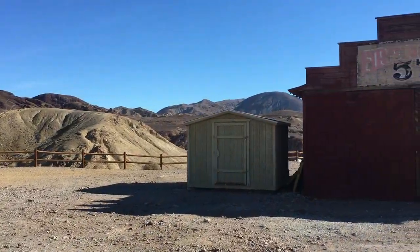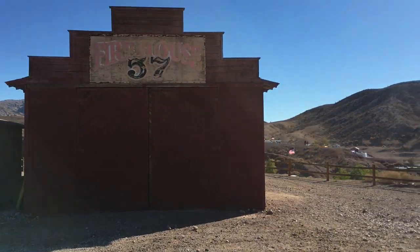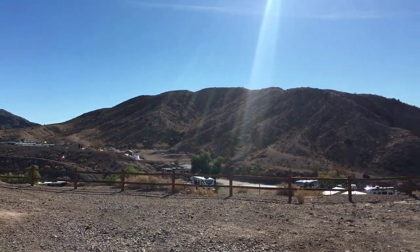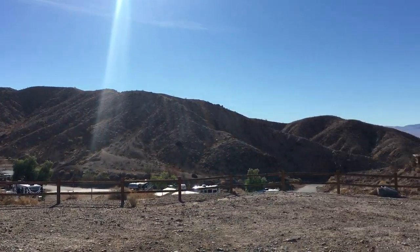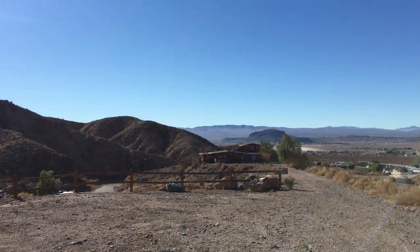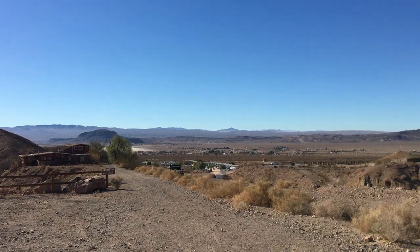And now for the campground. It's a good overnight stop along the I-15, and in the past that's what we've used it for. It's not really a pretty place — very few trees, no water, very dry — but the open sky, the night sky, and the views of the mountains make up for it.